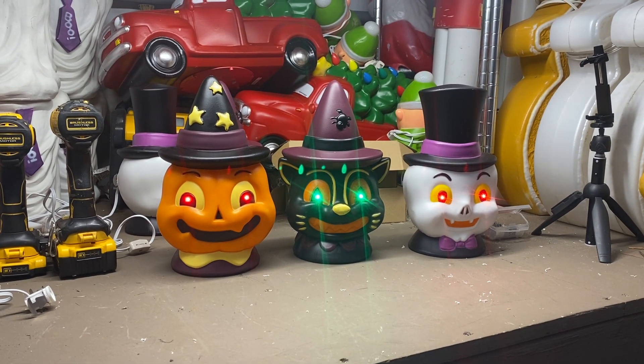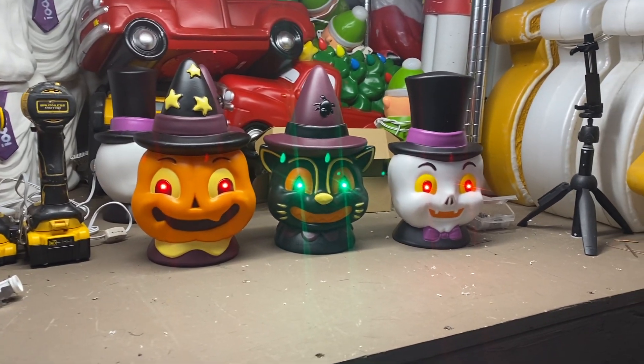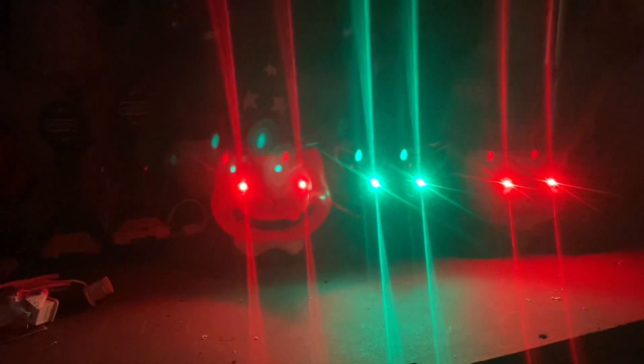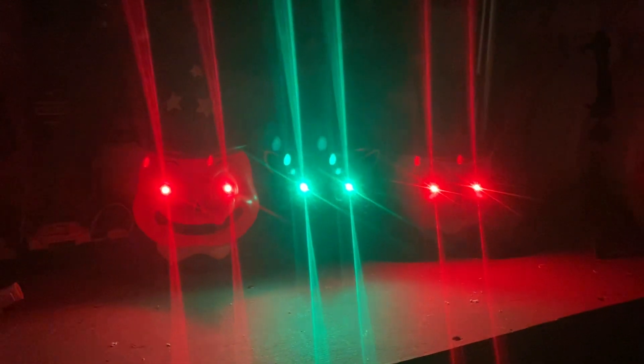Their eyes do light up — they're battery operated. I'll turn off the lights just so you can see their eyes. We got the pumpkin with red eyes, the cat with green, and the ghost is red too.